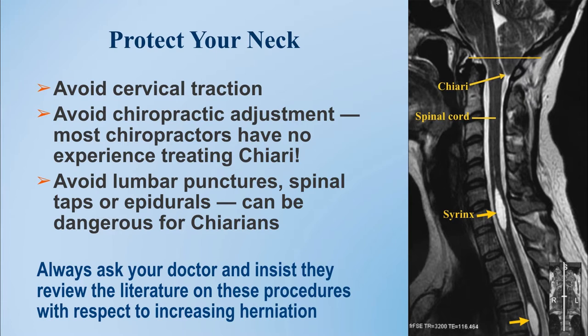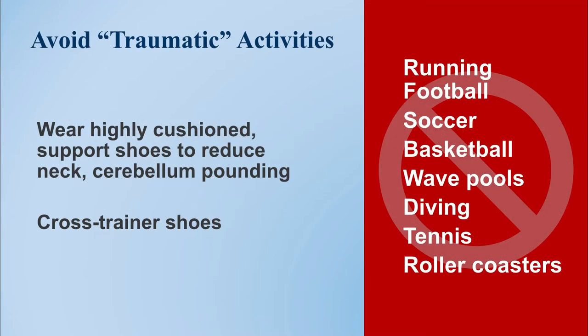There's also some evidence that we should avoid lumbar punctures to remove spinal fluid from the lumbar cisterns, often called a spinal tap. Although there are some very experienced headache centers that find they can safely perform lumbar puncture to differentiate between Chiari and other disorders of spinal fluid pressure, we would advise you to discuss your individual doctor's experience with this before considering having a lumbar puncture.